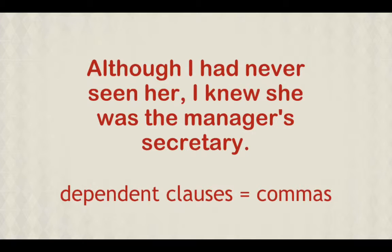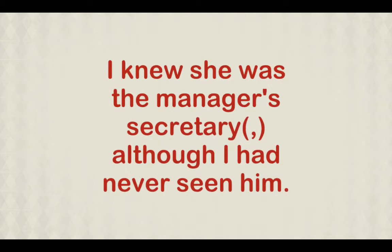Commas are generally used when a dependent clause begins the sentence. When the dependent clause follows the main clause, commas are optional.